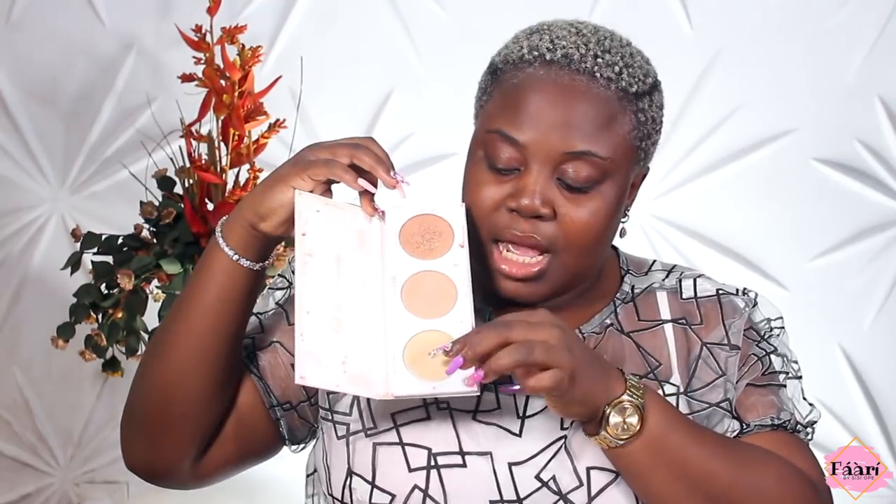Then they have this highlighter — I have two of them actually. Let me show you mine so you can see it's been well loved. I like it because it's dark skin friendly, but you can use it if you're lighter skin too. I always use the deeper one for my cheeks and the lighter one for my tear ducts. They also have this setting spray — no smell, just nice.